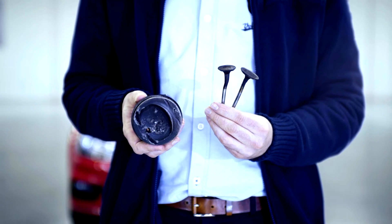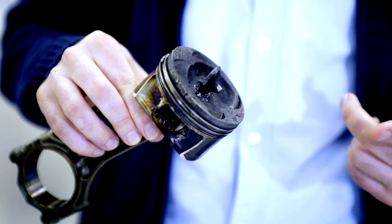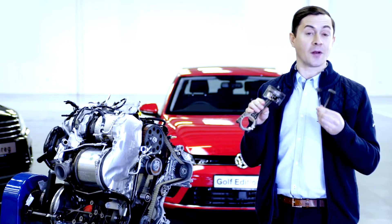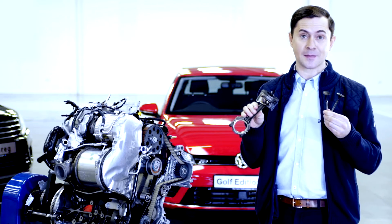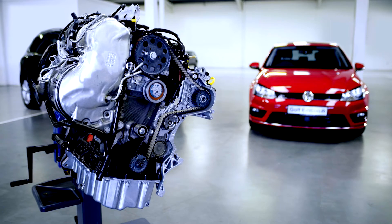If we take a look here, we have a set of damaged valves and a piston. If we look closely at the piston, we can see that the end of a valve is broken off and gotten embedded in it. This is just one example of what can happen if your timing belt snaps. This is a very expensive repair and could even result in replacing the complete engine.